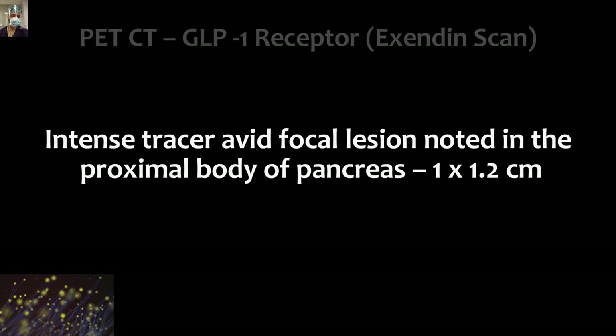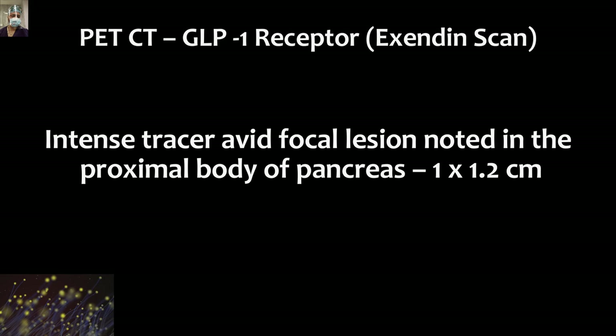As a new development, for suspected insulinoma, the GLP-1 receptor study from a PET scan perspective — that is the Exendin scan — is one of the most specific studies for insulinoma, as opposed to the DOTA PET which is used for NETs in general.